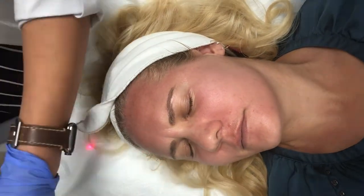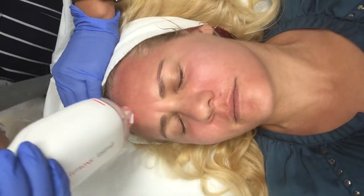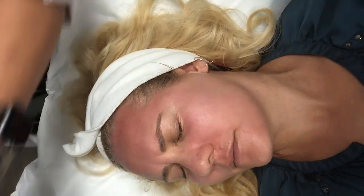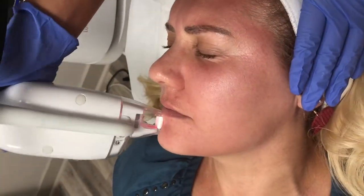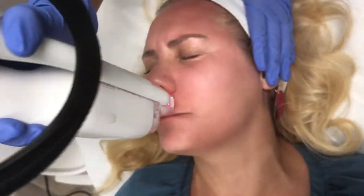I'm hoping this laser treatment will help reduce some of those breakouts and get rid of the discoloration in my skin. The treatment itself only lasted about 10 minutes — mine might have been even a little shorter since my face is small. That's one thing I really liked about it: if you work in an office, you can do this on your lunch break. You will leave looking like you have a sunburn, but there's no downtime.